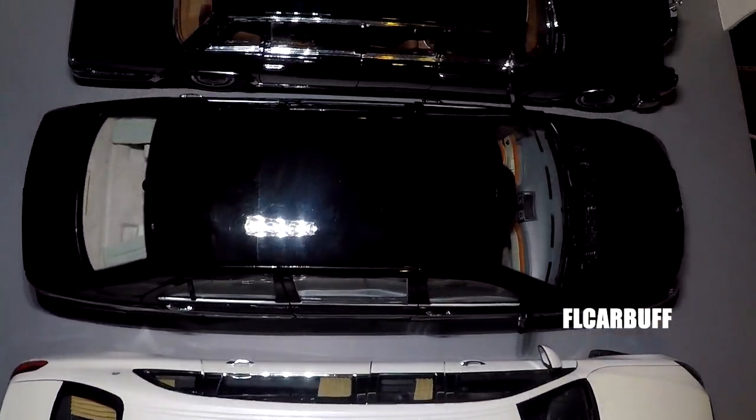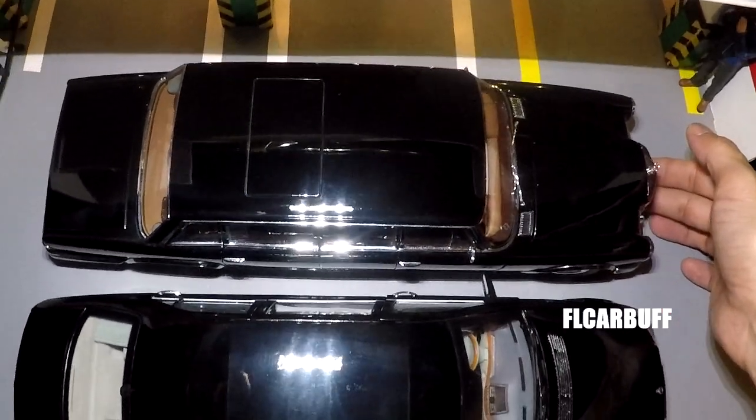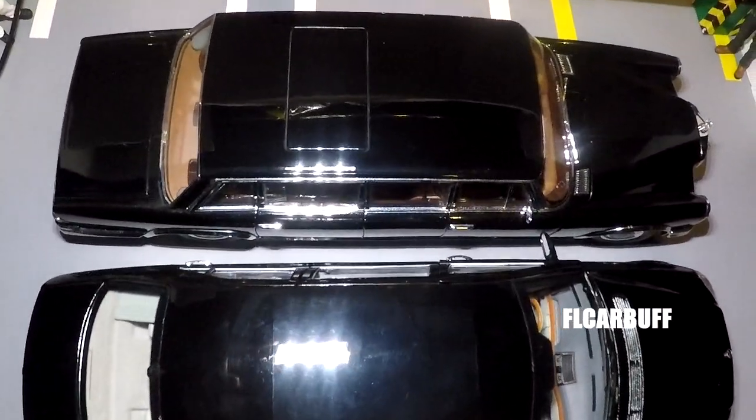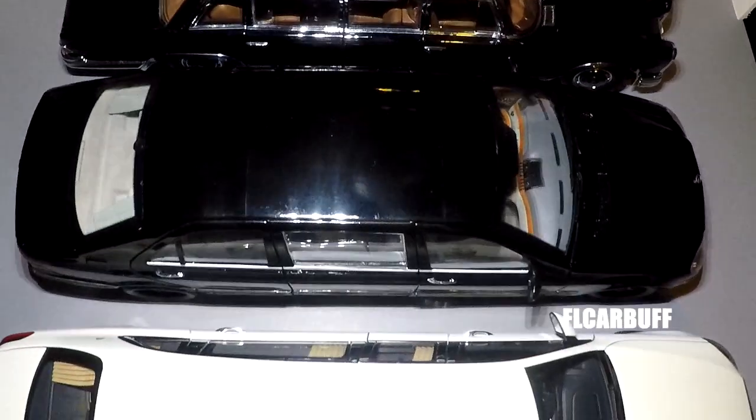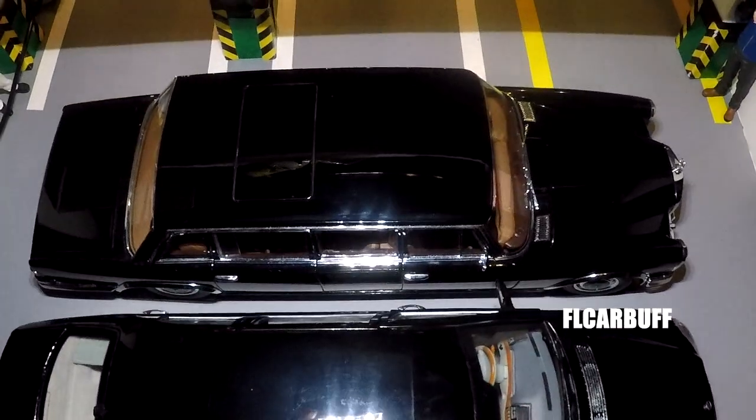We're going to compare it from the top with all these other limos — you've got the Sun Star and you've got the Auto Art, which is the white one. You guys can pretty much see that they're all more or less the same size.